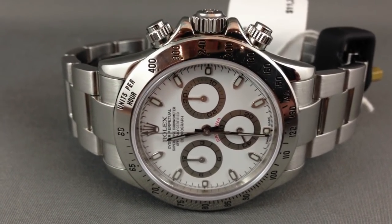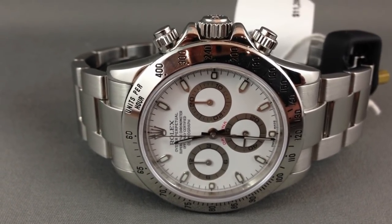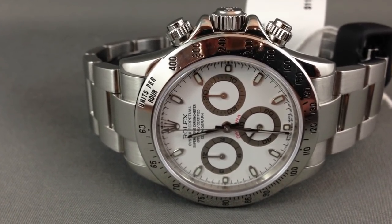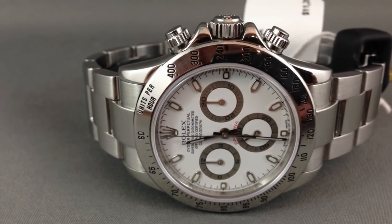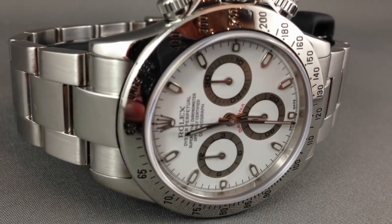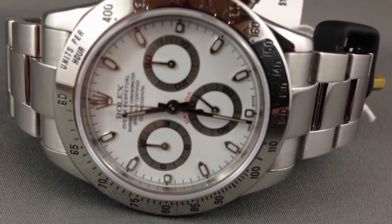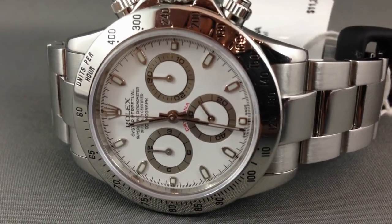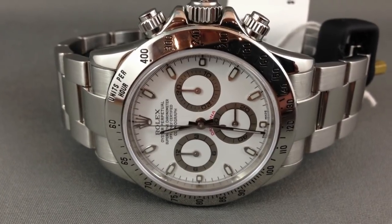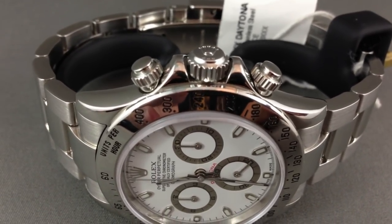Hello, I'm Archibald Chesterfield III and today we're on the Archie Luxury Channel discussing wristwatch dilemmas. Today I want to talk about a really interesting proposition: the Rolex Daytona versus the Breguet Type 20 chronograph. We're going to compare these two fantastic chronographs.